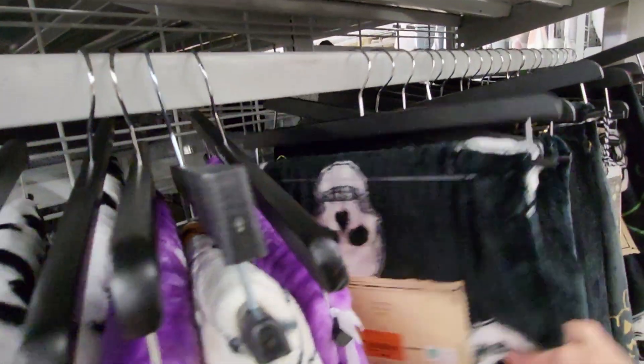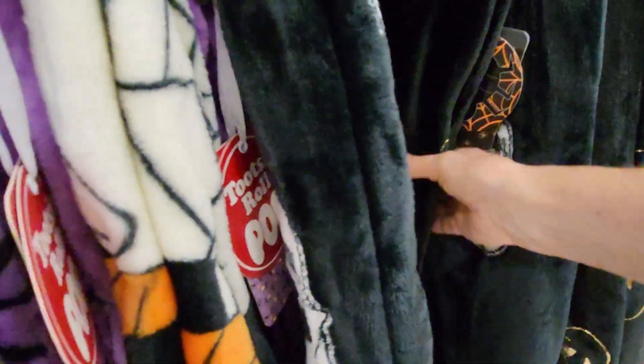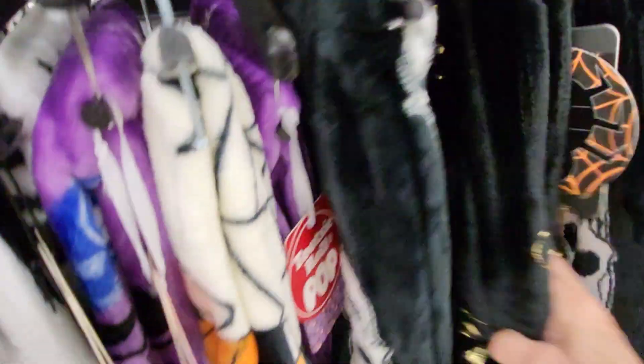Let's see what else they have. They have one with skulls on it for $9.99. And here's gold jack-o-lanterns, and this one's $9.99.